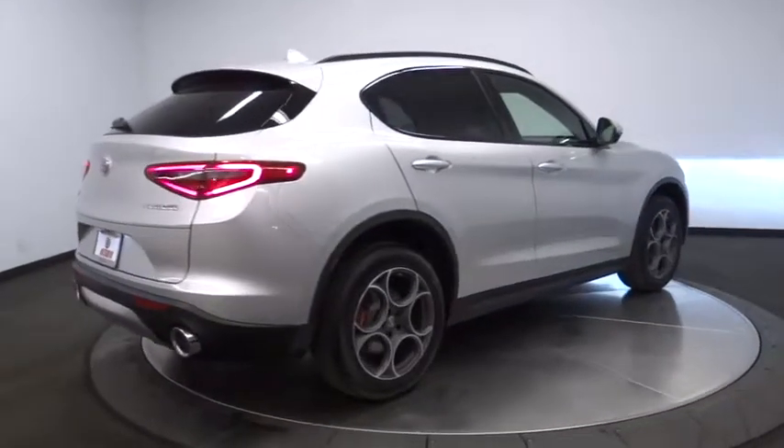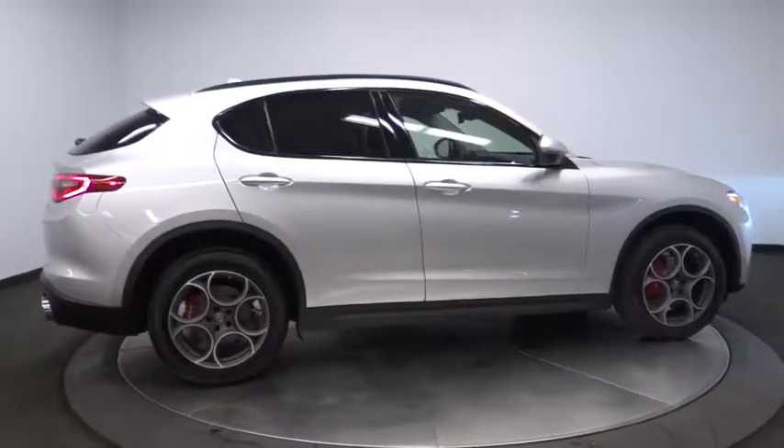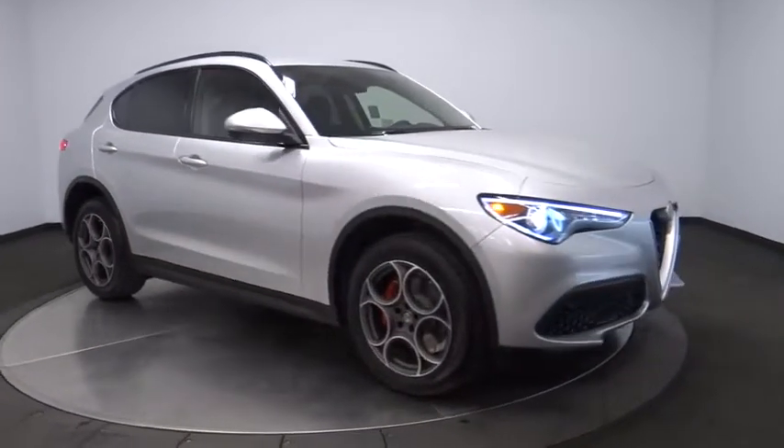Power steering, adjustable steering wheel, cruise control, auto dimming rear view mirror, aluminum wheels, keyless start, floor mats. Take this vehicle for a spin and see why so many shoppers are now proud owners.